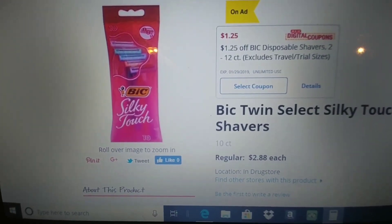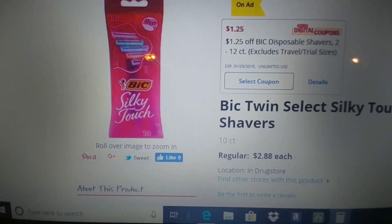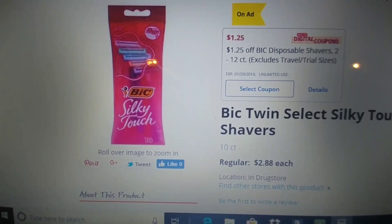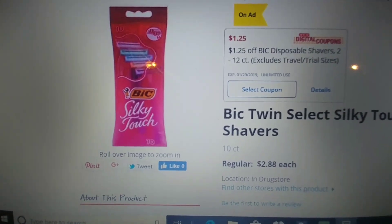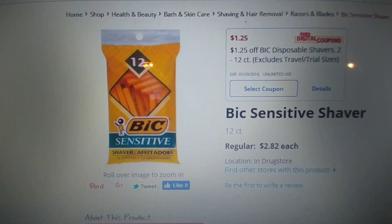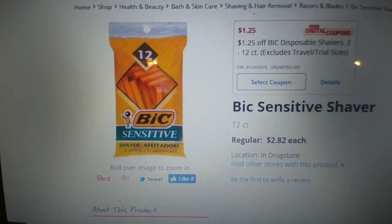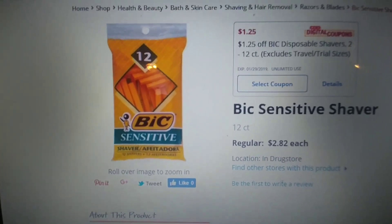The Bic Twin Silky Touch Savers, the 10 count, retails for $2.88. We have $1.25 off of one digital or in-store coupon, making one of these $1.63. For 10, that's pretty awesome. And if you don't want the pink ones, the Bic Sensitive, the 12 count, retails for $2.82. Use that same $1.25 off of one coupon — it's going to make one of these $1.57 for 12, so that's even better.